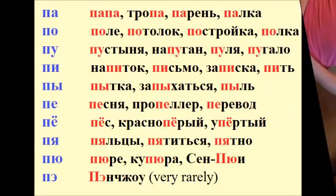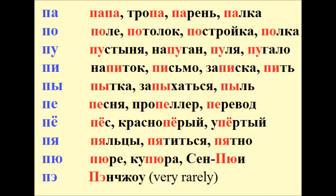And as usual we'll look at some examples. Па. Папа. Тропа. Парень. Палка.